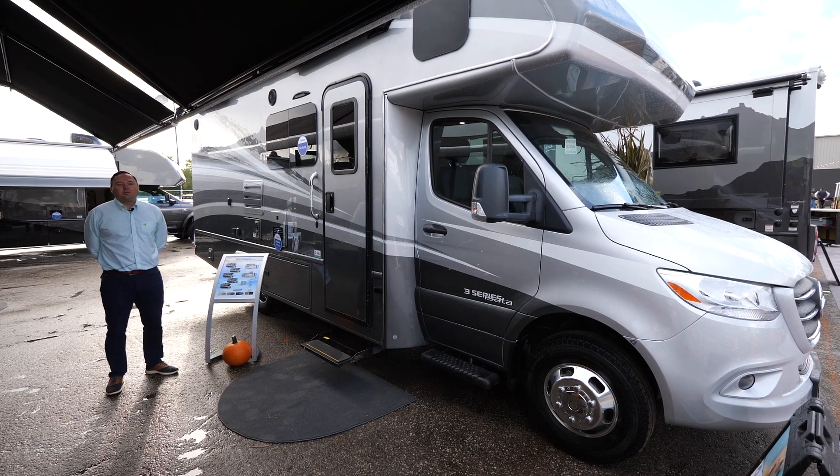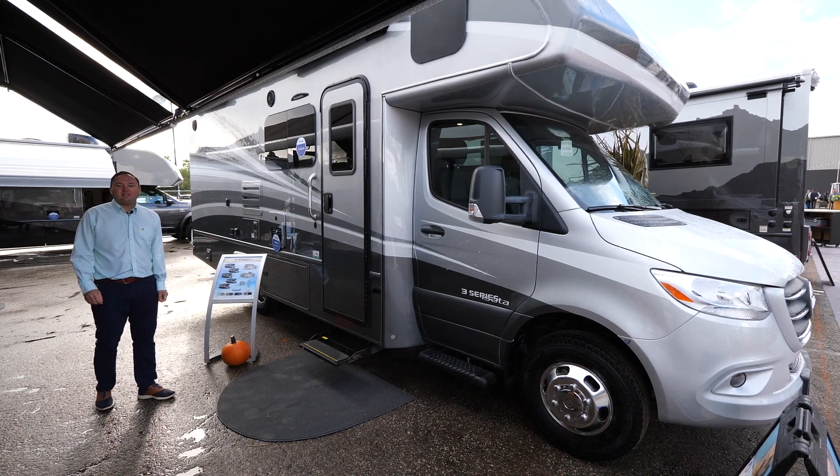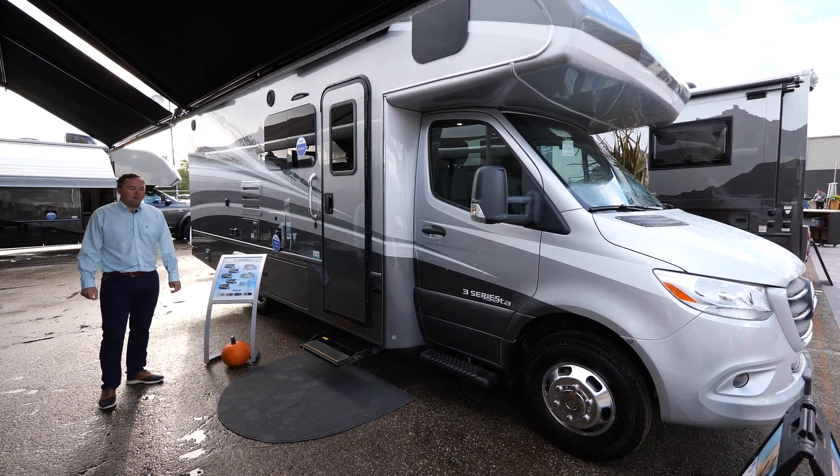My name is Michael Wagner. I'm the West Coast rep for Dynamax, and we're standing outside of the new 2023 Isata 3 Series 24FW.